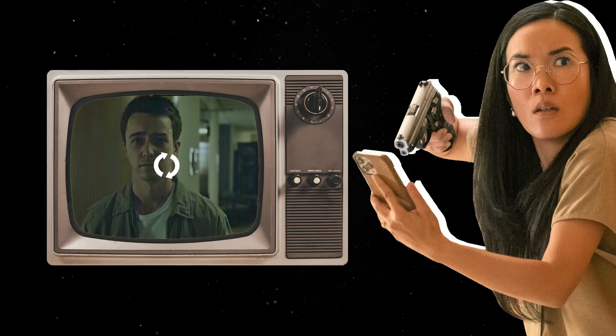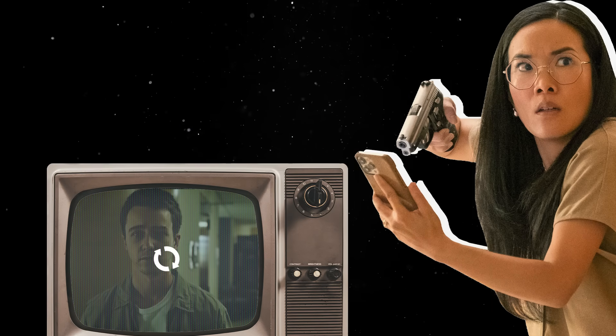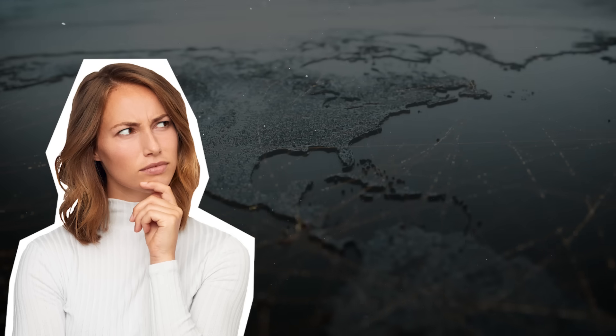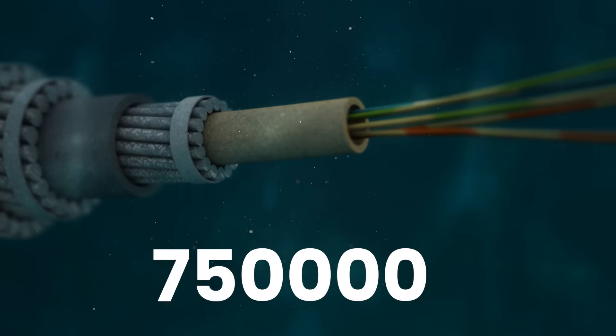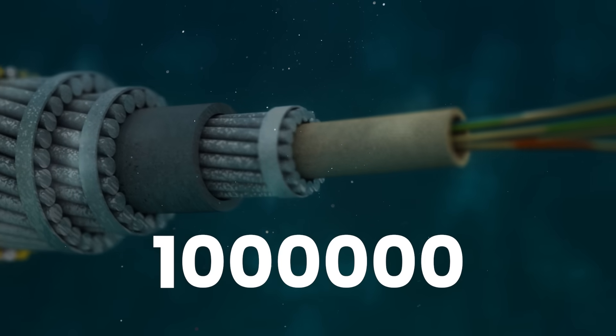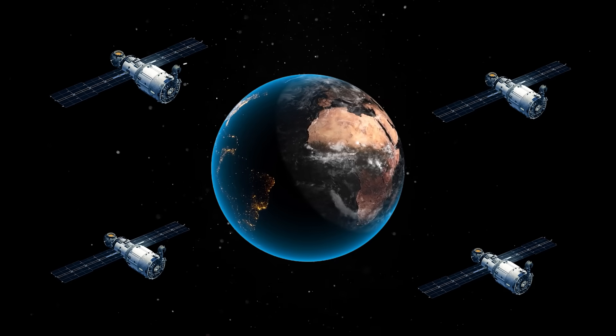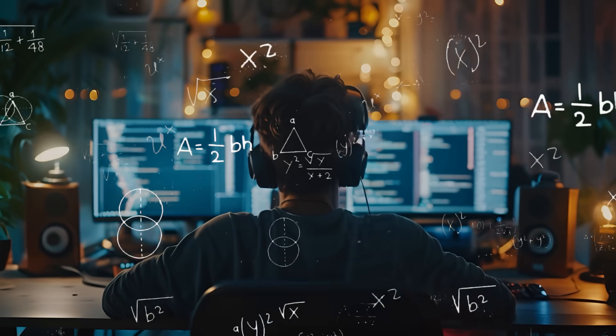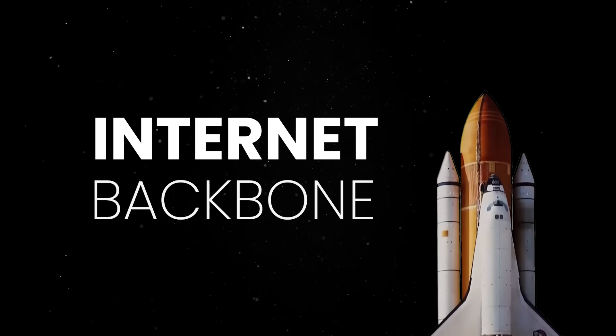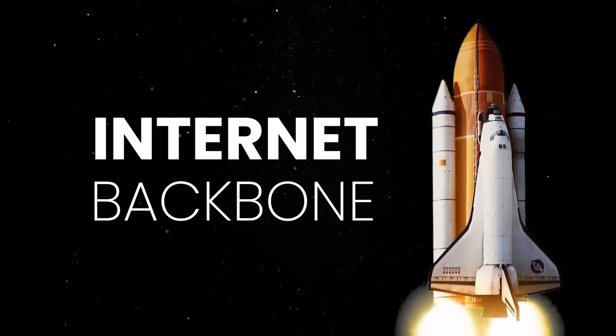What's interesting is that we often get frustrated when our Netflix stream buffers or Instagram takes too long to load, but what we rarely consider is the vast complex infrastructure that makes the internet work — from nearly 1 million miles of submarine fiber-optic cables crossing the ocean floor to thousands of Starlink satellites in low Earth orbit, or the relentless push for faster, more efficient network protocols. The physical backbone of the internet is a marvel of modern engineering.